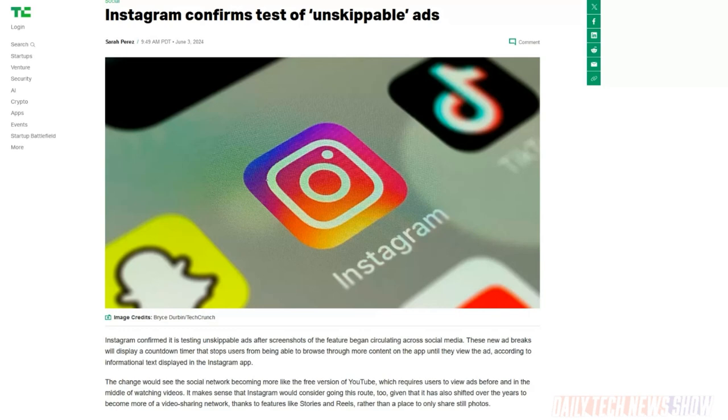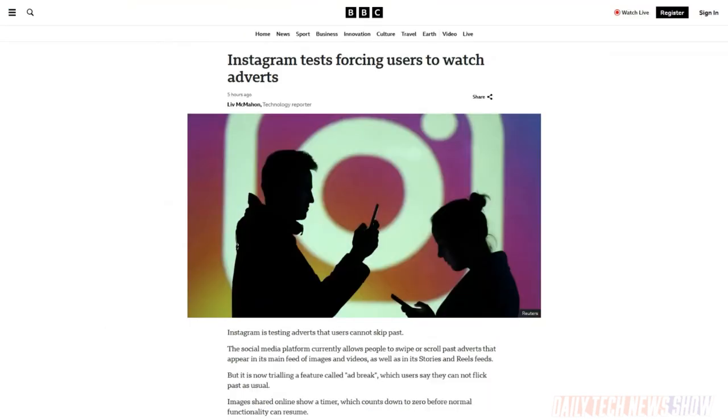Instagram confirmed it is testing unskippable ads in its feed. Various users have come across the test — it has a countdown timer letting you know how long before you can resume scrolling. Instagram, while confirming the test was real, didn't give more details but said if they make it permanent, they'll announce it. Anyone besides an advertiser who would like this to become permanent? No, nobody wants this, but people are used to it — anyone on YouTube without Premium has to sit through at least a few seconds of ads, sometimes unskippable ones.